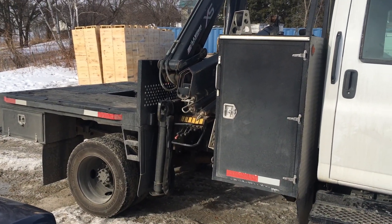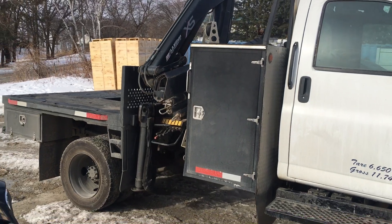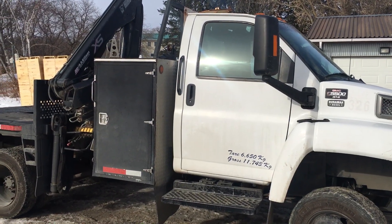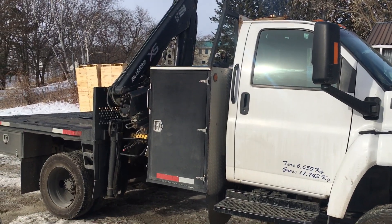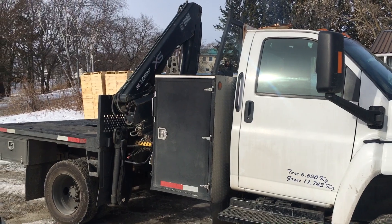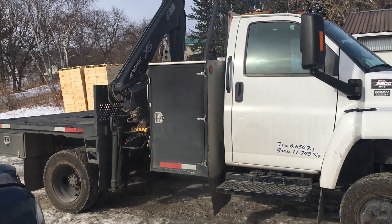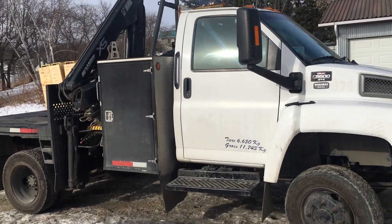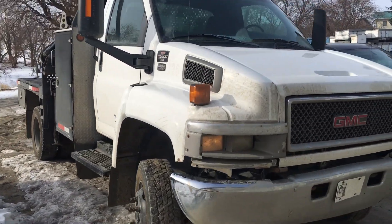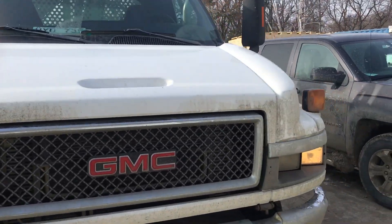I'm going to take this off the truck and slap on my old deck, turn this into a B truck, and then I'm going to put another easy loader on here — I just bought an easy loader from one of my neighbours — and use it as my backup. This unit will take the spot of my secondary truck.